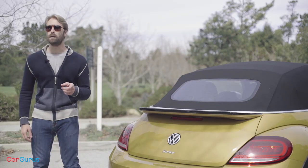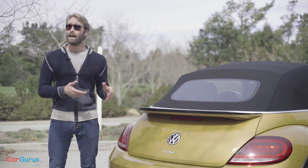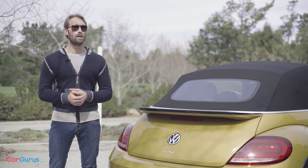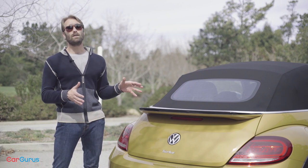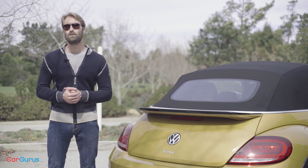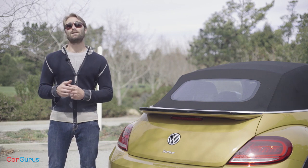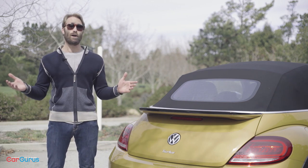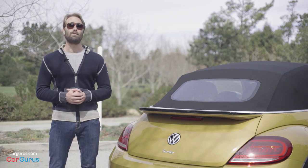So if you ever wanted a Beetle, time is running out, and this new engine is a great way to say goodbye. I would probably stay away from the Dune, though — I absolutely love the way it looks, but the price and the drawbacks are just too much sacrifice for too little gain. But an S with the style and comfort package? That's a hell of a good deal, and the Coast may just be the cutest option on the market right now.